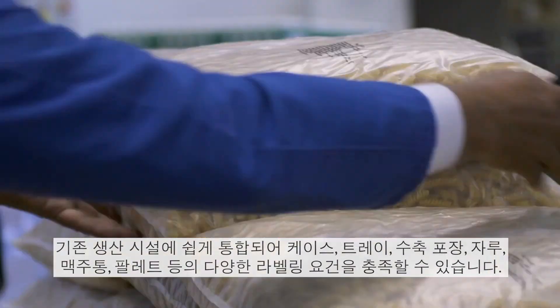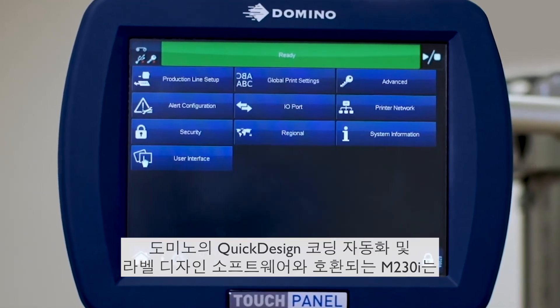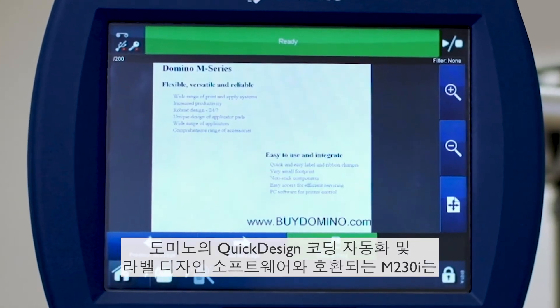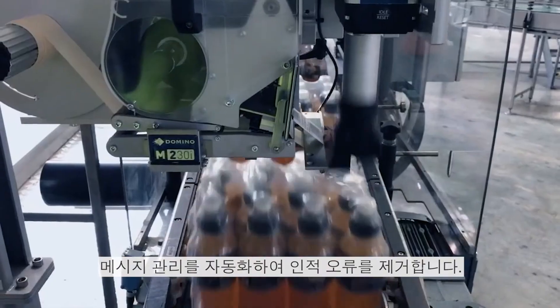Shrink wrap, sacks, kegs, pallets and more. Compatible with Domino's quick design coding automation and label design software, the M230i can automate your message management, helping to eliminate human errors.